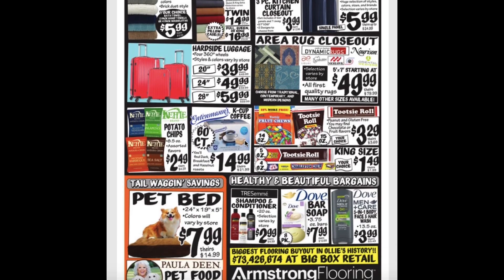Hard side luggage ranging from $39.99 to $59.99. Area rug closeout sales starting at $50. Kettle potato chips $2.49. K-cup coffees for $15.00. Tootsie Rolls $3.29. And King Size Candies for $1.49.